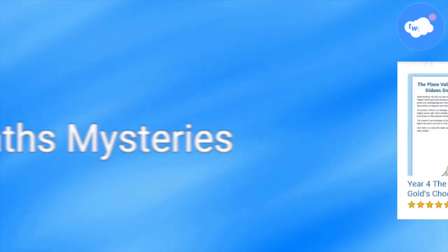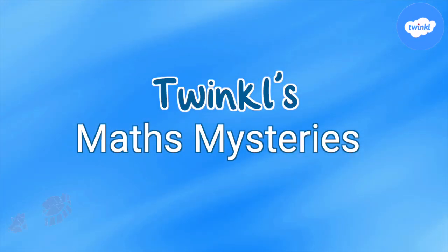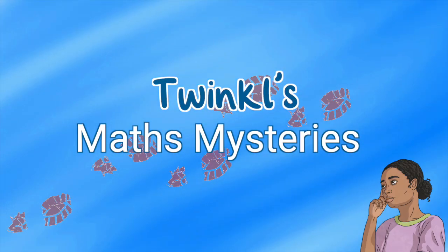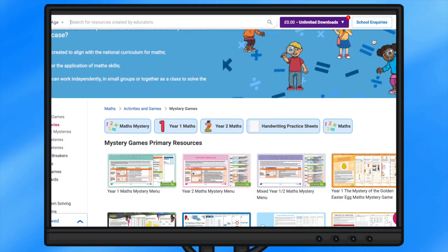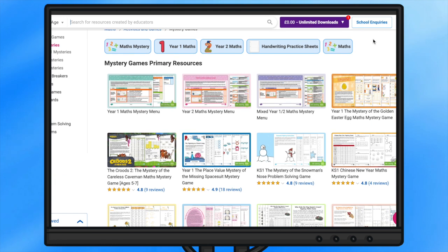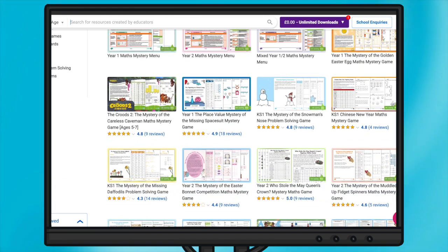Twinkle's Maths Mysteries have had an update, so let's see how these resources can help encourage logical thinking and problem solving skills in your learners. Twinkle's Maths Mysteries are engaging puzzle-like activities designed to help children practice and reinforce their math skills in a fun and interactive way.